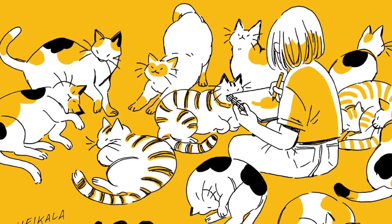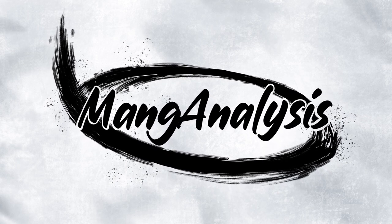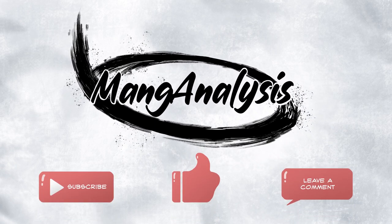So with that said, let's get into it. But before we get started, I'd like to welcome you to Manga Analysis, where I do little videos about the manga I've been reading, and in this case, show you guys my various manga-inspired collections. If you like what you see and would like to see more, make sure to subscribe and leave a like. Maybe even leave a comment — let's get a conversation going.